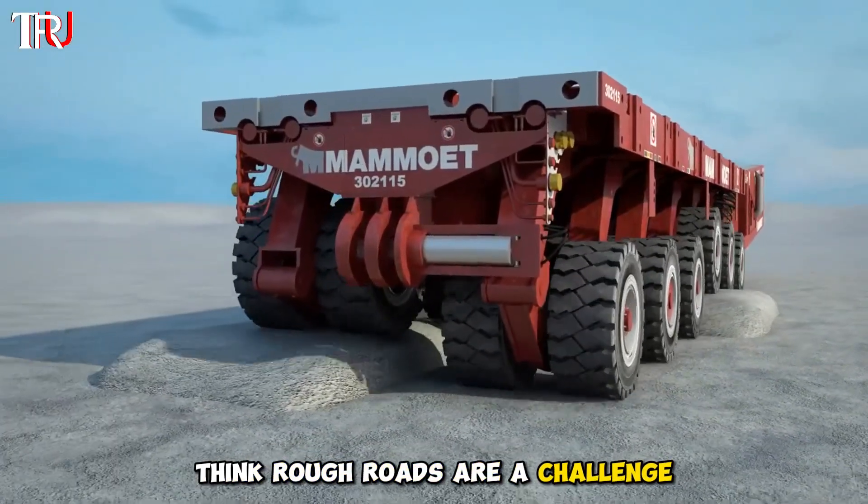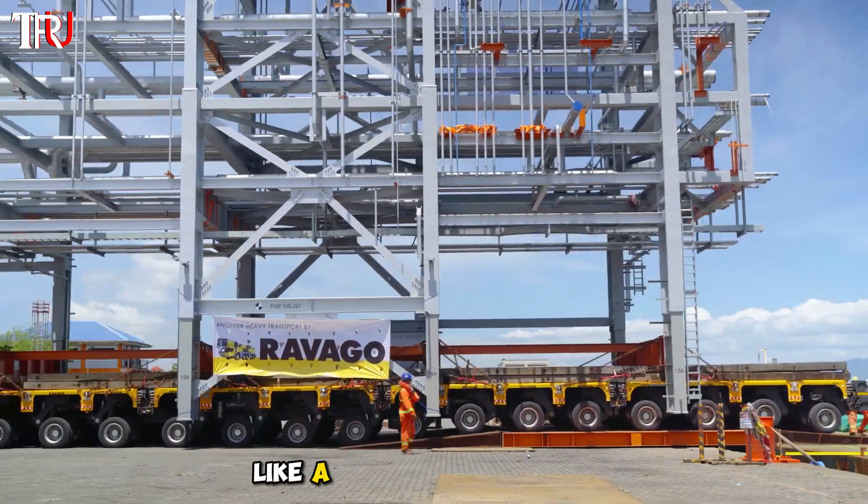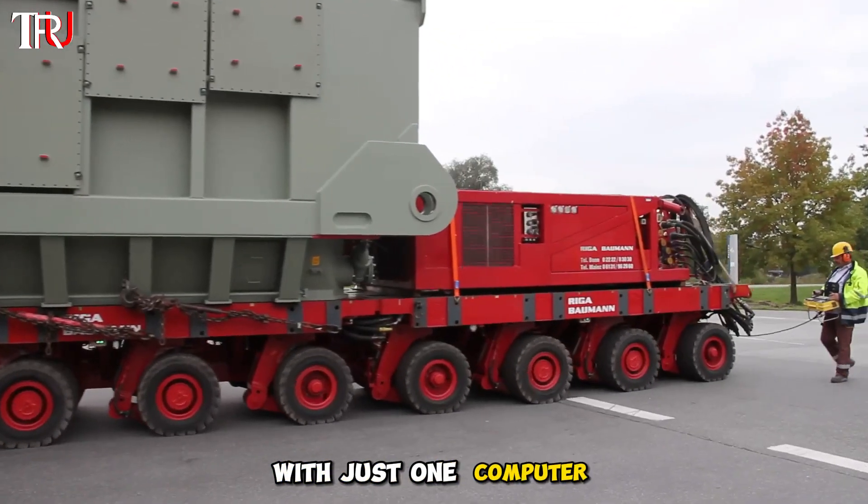Think rough roads are a challenge? Not for this beast. It glides smoothly over bumps and crevices like a king of the off-road. The most mind-blowing part: this giant doesn't need a human driver.